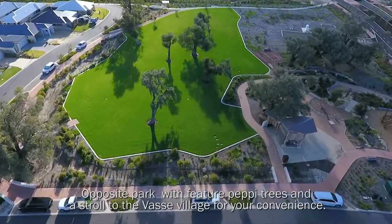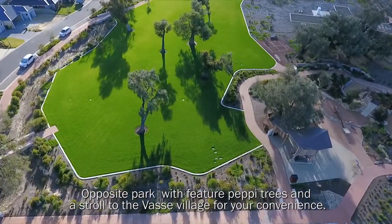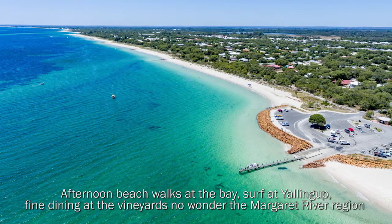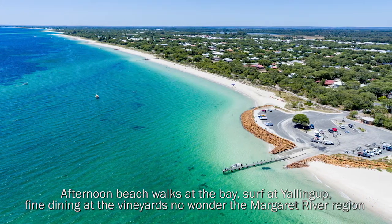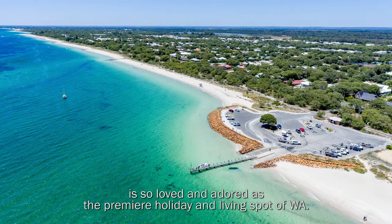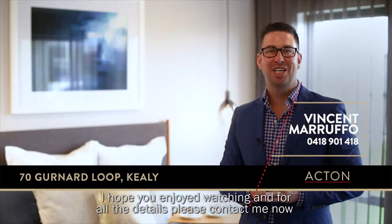Opposite a park with feature peppercorn trees and a stroll to the vast village for convenience. Afternoon beach walks at the bay, surf at Yallingup, fine dining at the vineyards — no wonder the Margaret River region is so loved and adored as a premier holiday and living spot of WA. Hope you enjoyed watching; for all the details, please contact me now.